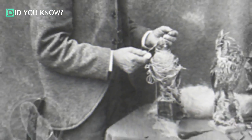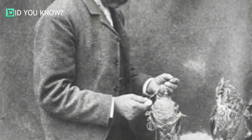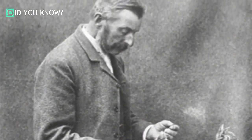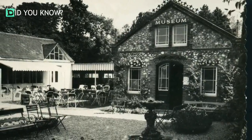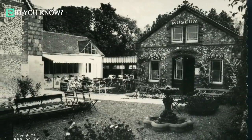Have you ever heard of Walter Potter? Probably not. Walter Potter was alive from 1835 to 1918. He was an amateur taxidermist and his works of art were displayed at the Bramber Museum. Many locals and tourists would travel to the Bramber Museum in the United Kingdom to see the works of Walter Potter. What makes his art so special?